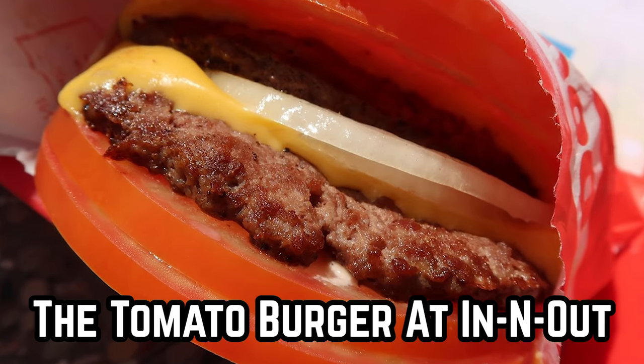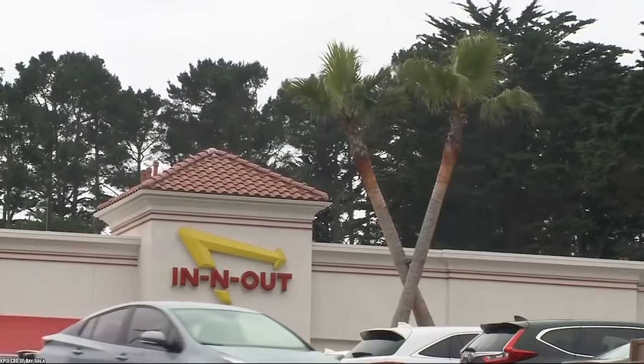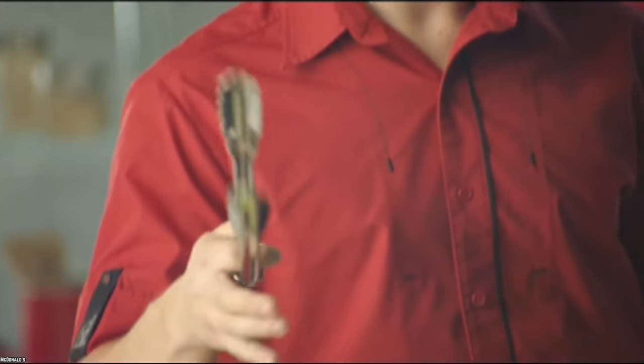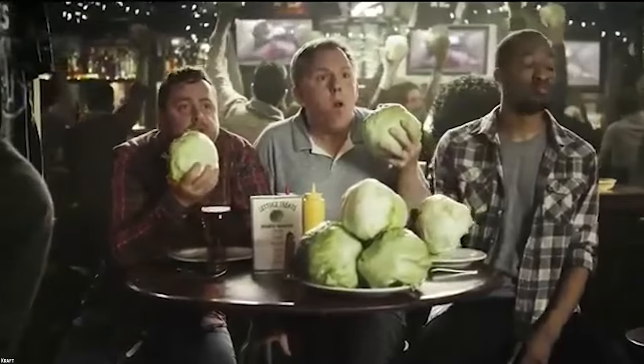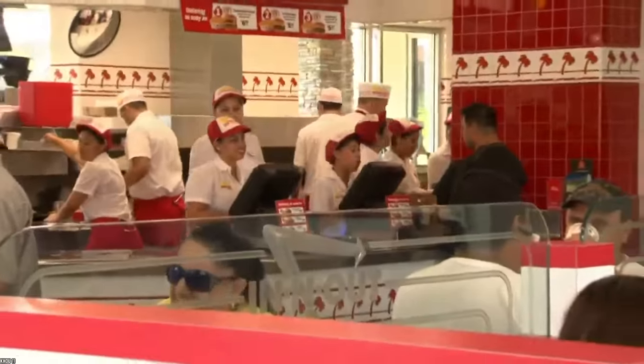The Tomato Burger at In-N-Out. We've all heard of lettuce-wrapped burgers, and for practitioners of the keto diet it's a good way to stick to the plan. But what about wrapping your burger in another common vegetable found inside burgers — like tomatoes? If you think it's a joke, it isn't. Secretly, this item is actually available at In-N-Out — probably because of a particular demand for it. Maybe people out there don't happen to like lettuce, yet they want to stick to their diet regardless. It's available at some locations if you want to try it, off the menu of course.